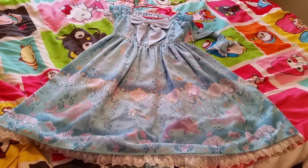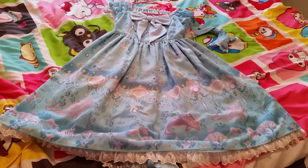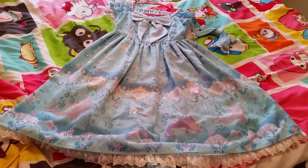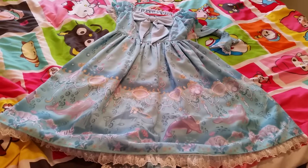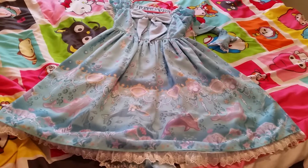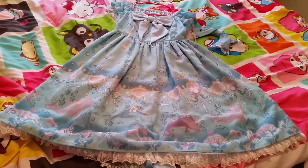This is Aquarium Carnival. This is my last Angelic Pretty video, unless I bought more. But up to this point, you've seen all my dresses. I hope you liked this video and I'll see you in the next one. Bye!